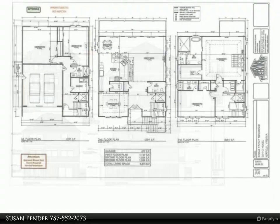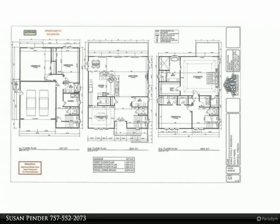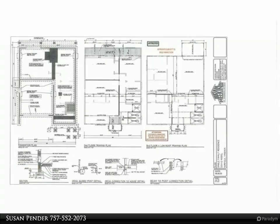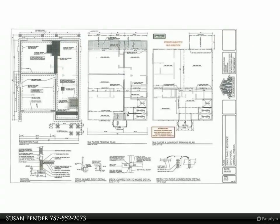Built by Premier Construction Management Services LLC, this three-story, five-bedroom, three-and-one-half bathroom bayfront home boasts over four thousand square feet of living area and various upgrades and features to provide you luxury living on the bay.